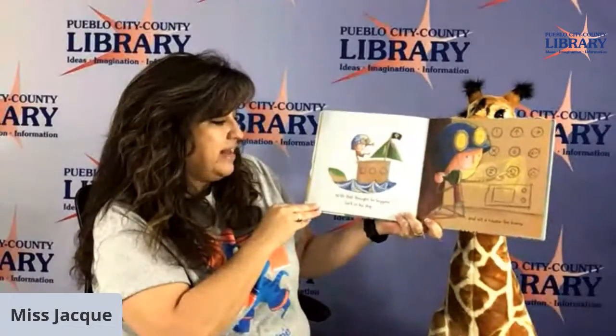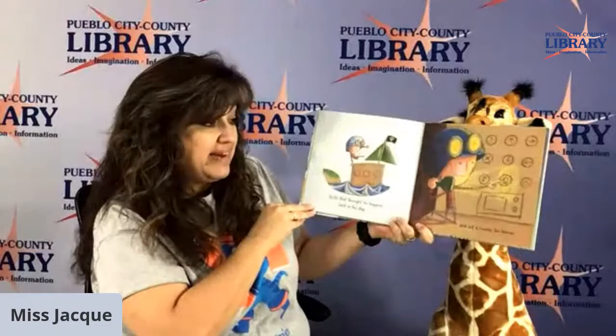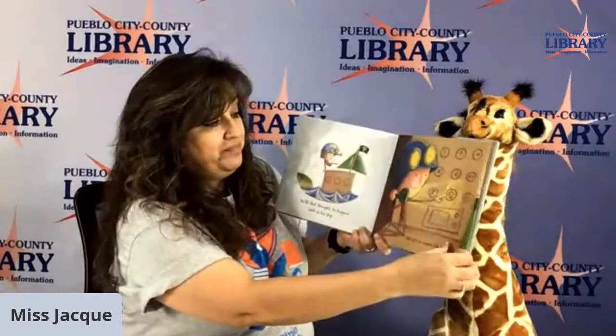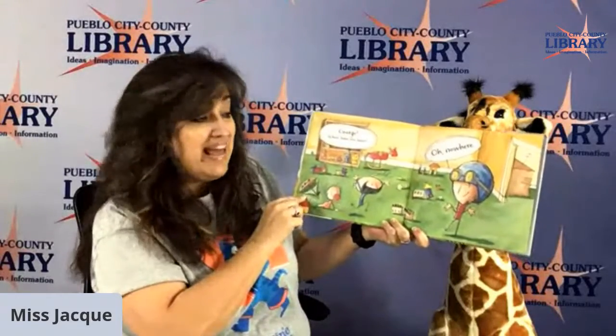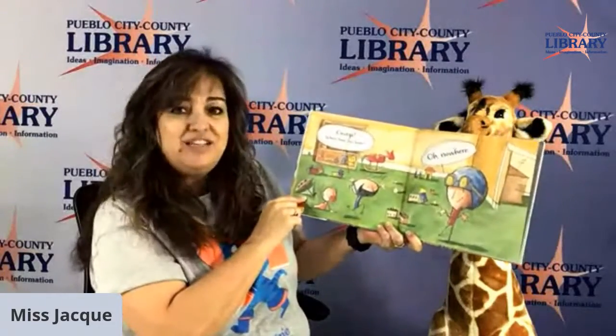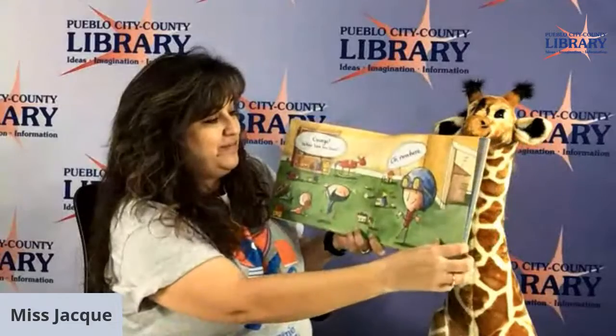With that thought, he hopped back in his ship and set the course for home. George, where have you been? Oh, nowhere, said George. The end.